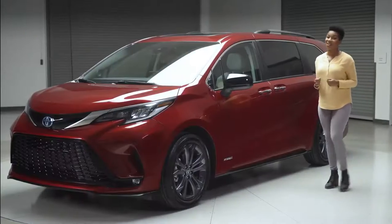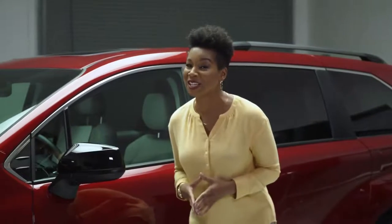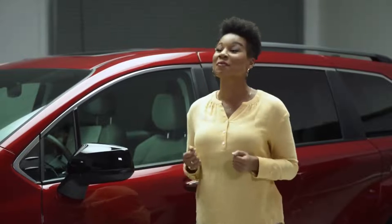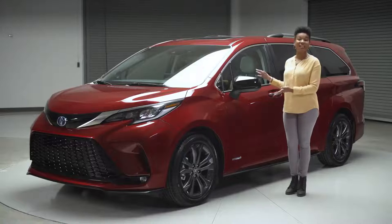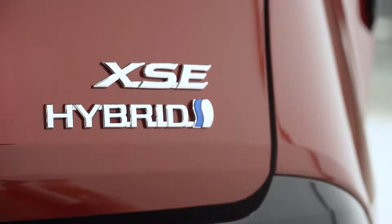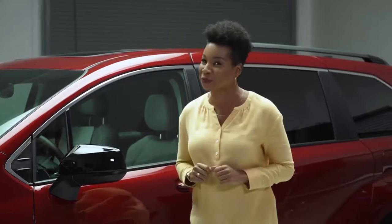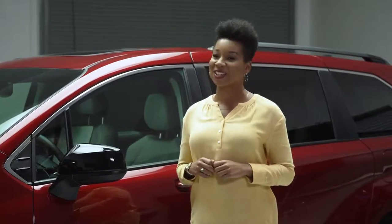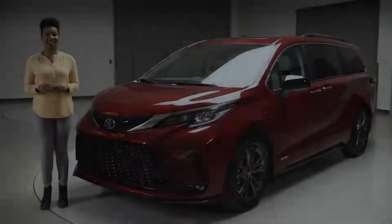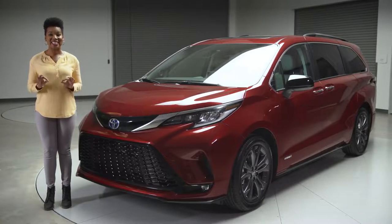With its knockout style, comfort, and advanced functionality, Sienna brings serious fun to the Toyota family and families across America. Right here we've got the Sienna XSE, an exciting grade that takes that formula even further with a dose of unexpected attitude. Let's take a closer look — if you know Toyota models, you know that an S indicates the sporty ones, and that's definitely the case with the XSE.